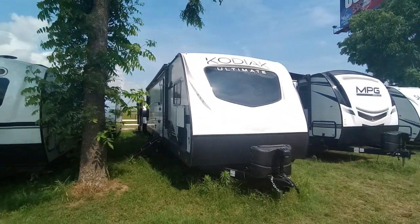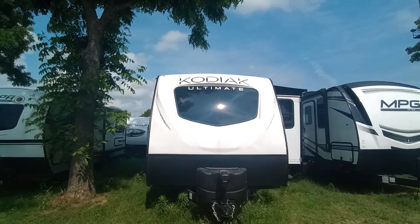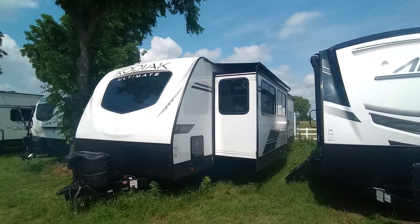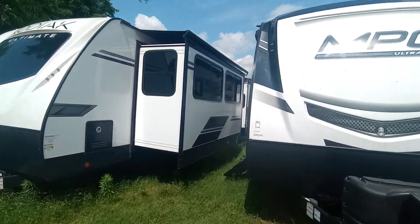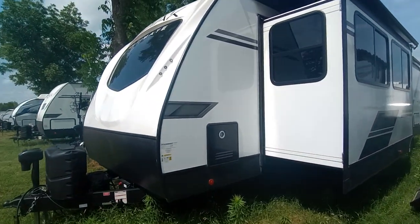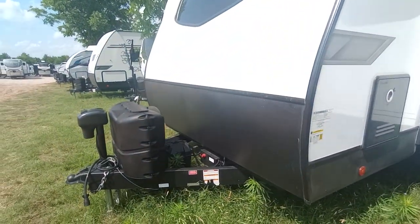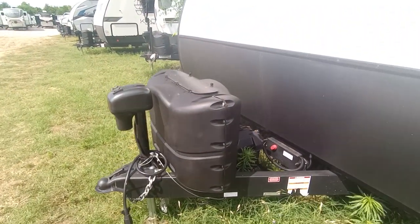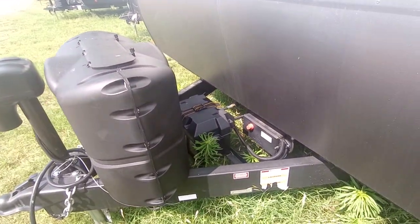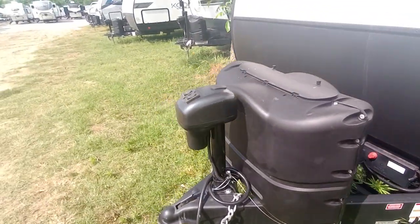It's going to be just a quick walkthrough tour. As you can see, I've got two slides over here. They both have slide toppers on them — cable slides. Got your tankless hot water heater, full propane tanks from Funtown RV, brand new battery, battery disconnect right there, and a power tongue jack.